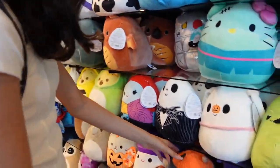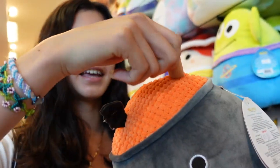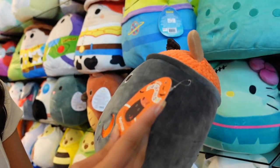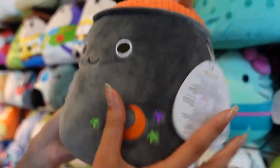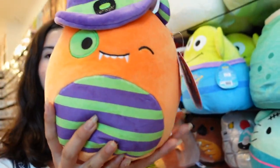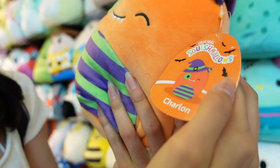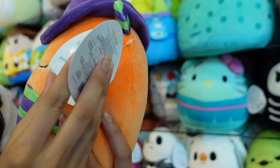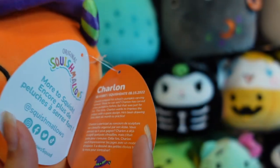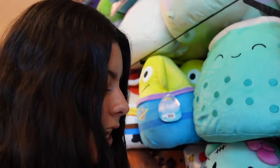We're going to continue looking at the squishmallows. We have a cauldron - this one has a little bat and a stem to stir it with, a very nice pattern. This one's name is Morrison and he's fifteen dollars. Next is a monster - like Morty - with lots of colors popping: purple hat with a belt and little teeth. This is Charlin, and his tag says Charlin entered the school's pumpkin carving contest - think he can win?